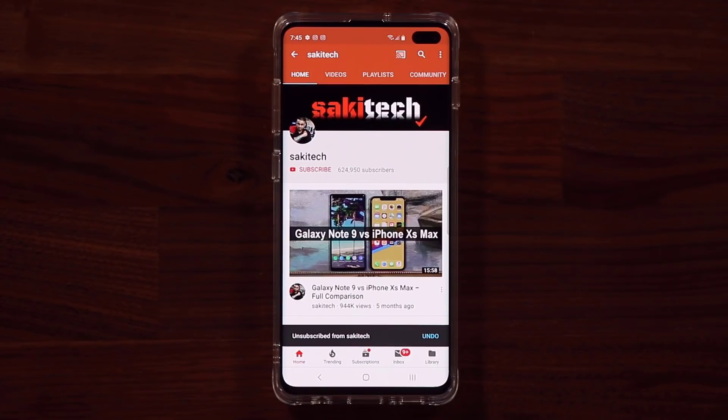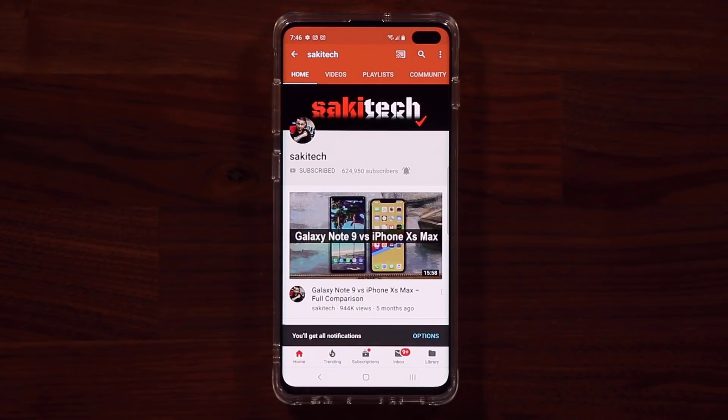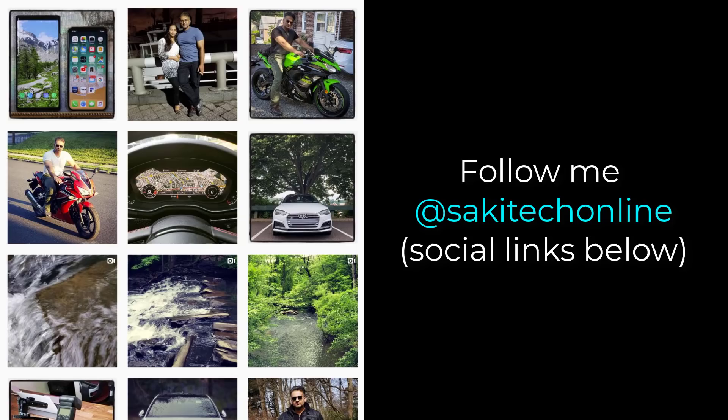If you found this video useful, make sure to subscribe to Socky Tech by clicking that button and also click the bell icon to get notified every time a new video is uploaded. If you use Twitter, Instagram, or Facebook, follow me at Socky Tech Online for the latest updates. Have a fantastic day!